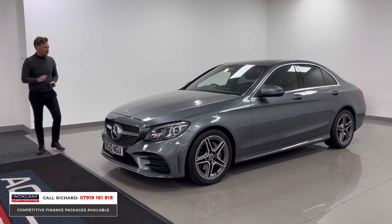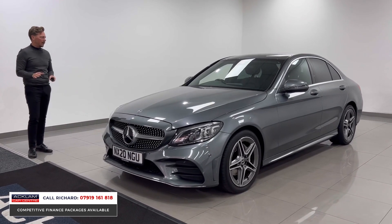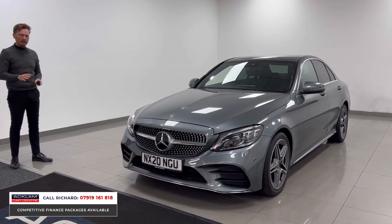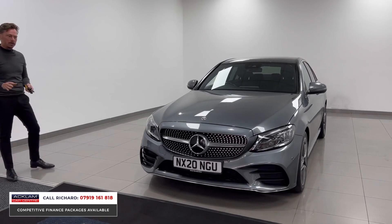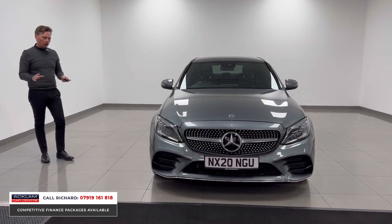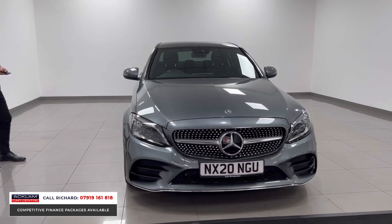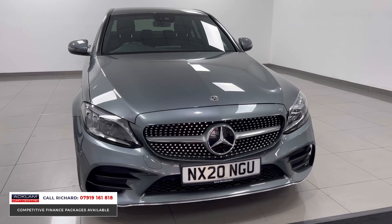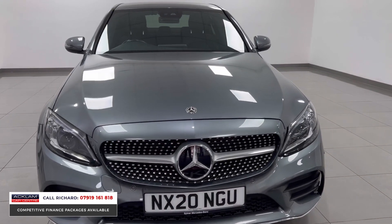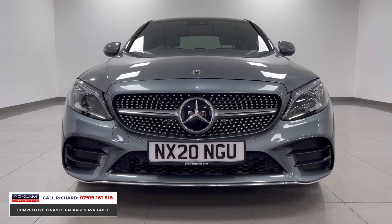It's a C220, two-litre diesel, so excellent fuel efficiency — 200 horsepower — in selenite grey. If you're looking for a great saloon car which is modern and still under Mercedes warranty, we don't get many cars of this value anymore. This is a real top car. If you're looking for new-generation Mercedes reliability, build quality, and specification, this car's got it all. It's also a great colour — selenite grey.